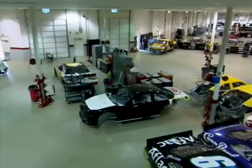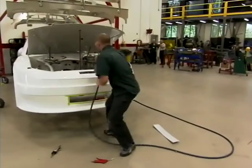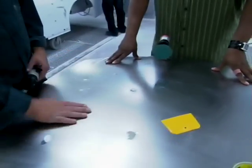But how do they fix all those scrapes and dents? We're getting an inside look at the whole process. Scotty, we're in the body shop here. What's this right in front of us? This is a hood and it's got a few dents.